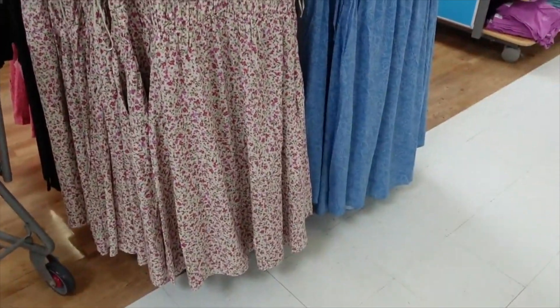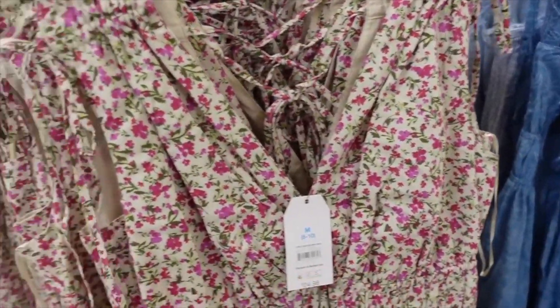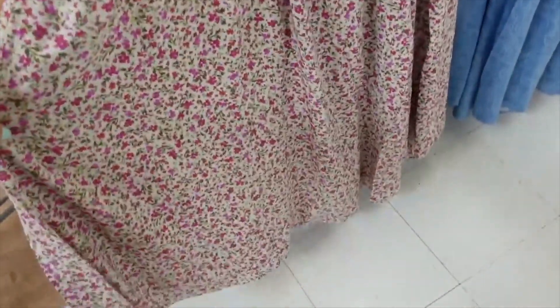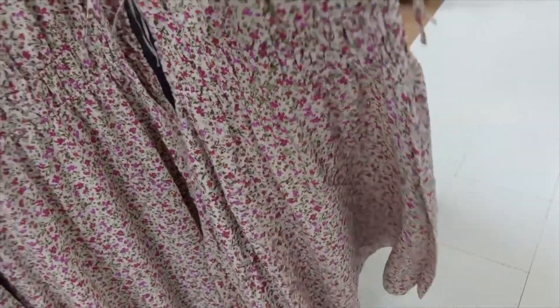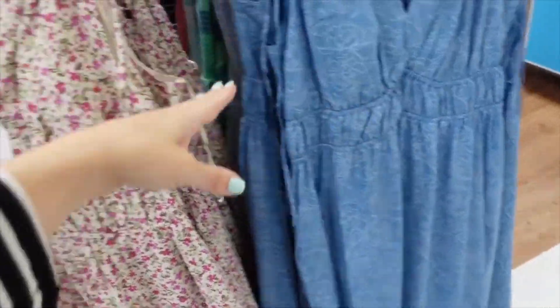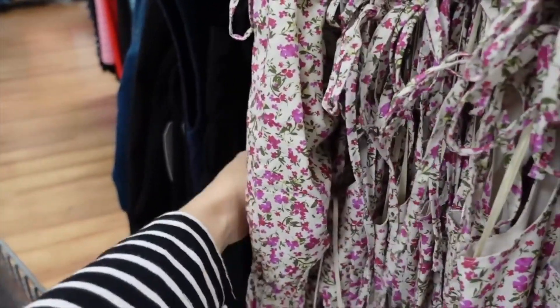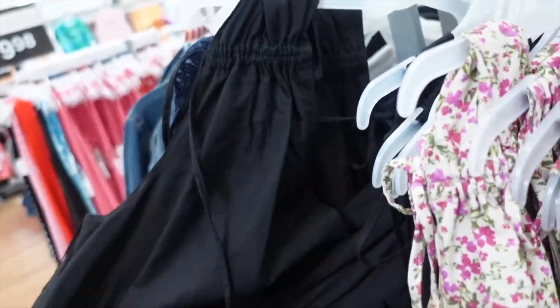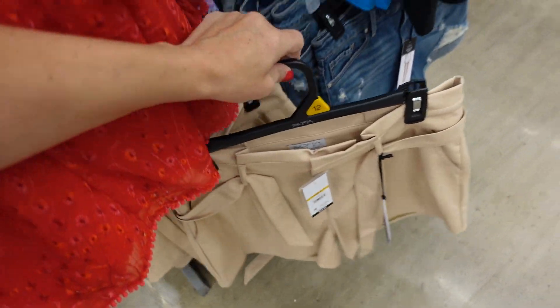This Time and True dress has a drawstring at the shoulders, plunging neckline, elastic under the bust, and a flowy skirt with a little tie in the back, in a beige and pink floral. It also comes in blue and white and will be on sale for $11.66.